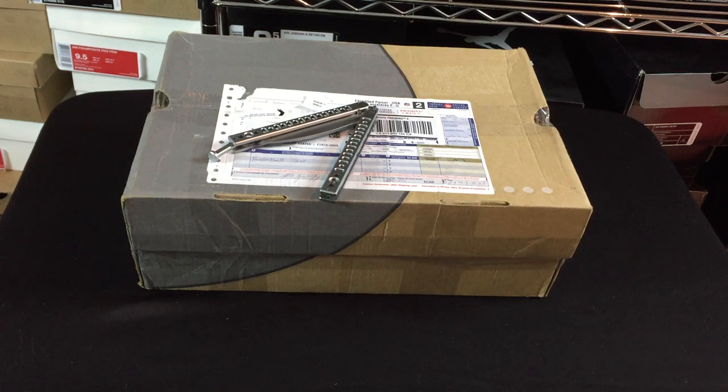Yo, what's going on guys? DJS here at CollectiveKicks.com. I wanted to bring you guys another video — a random eBay pickup that I ended up getting for, I think, about a buck twenty shipped.